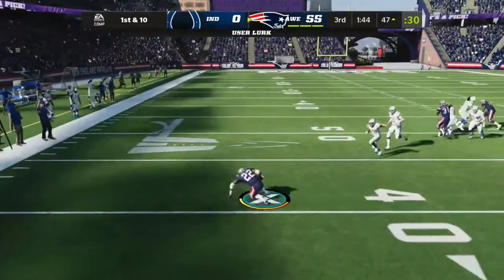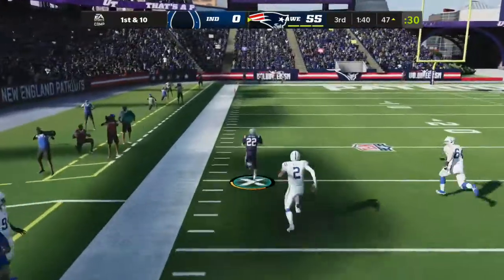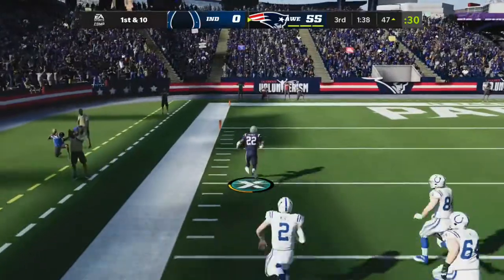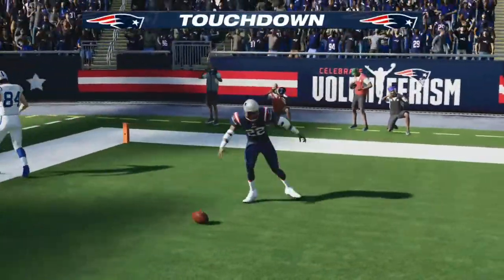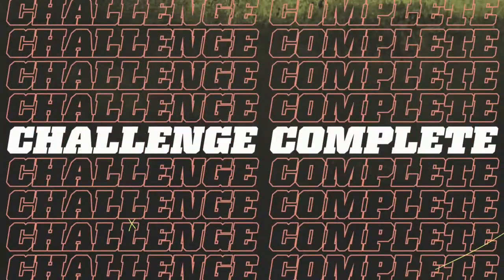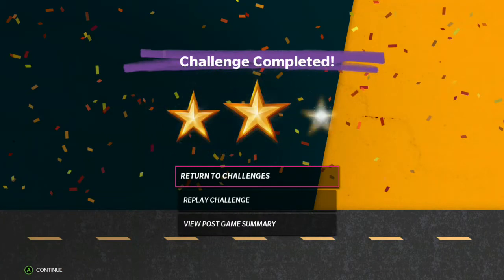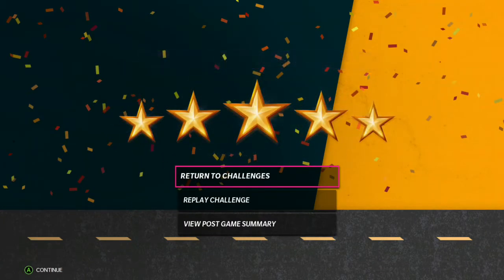My goodness — another interception! Picked off at the 39. There he goes, left side, and he takes this one back into the end zone. The Patriot defense has a touchdown. There you have it — another challenge and another victory. Remember, you can always replay challenges if you left any stars on the table.